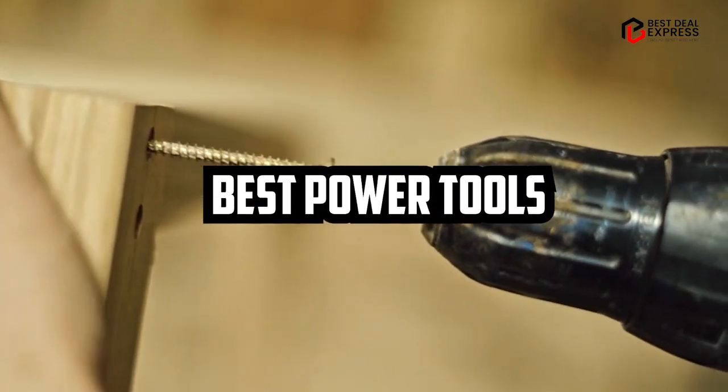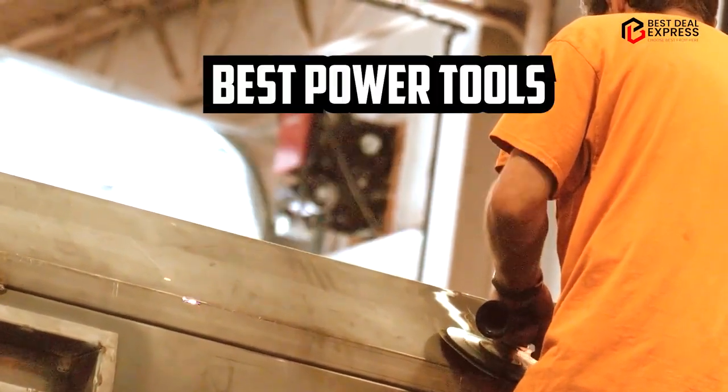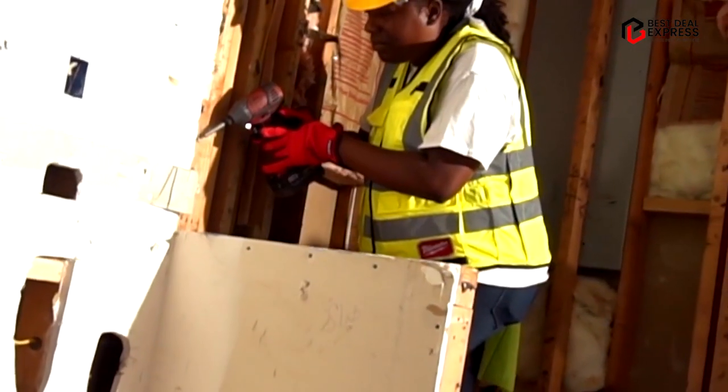If you want to get the best power tools according to your needs, then watch the video till the end and then decide. So let's get started.